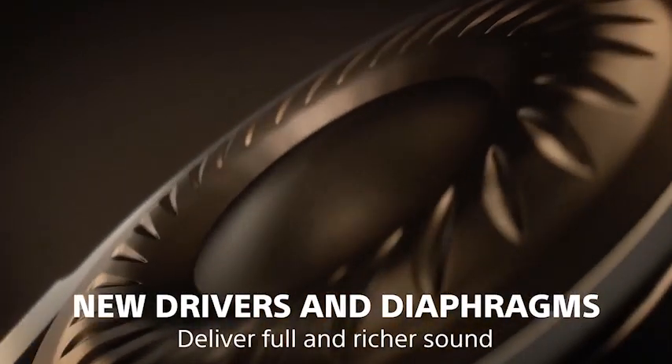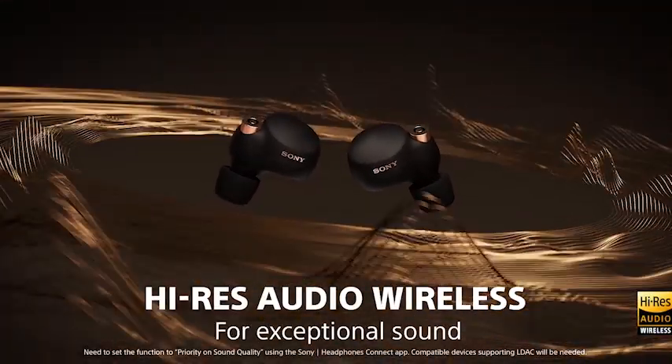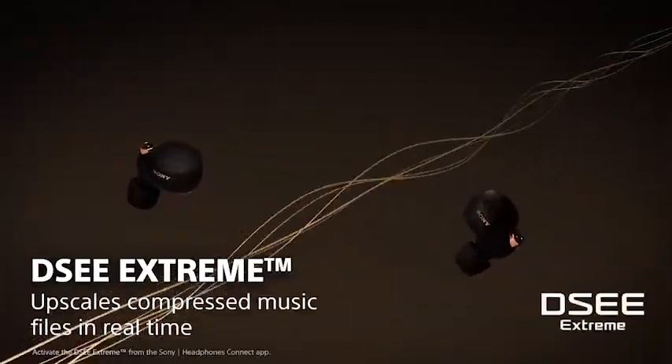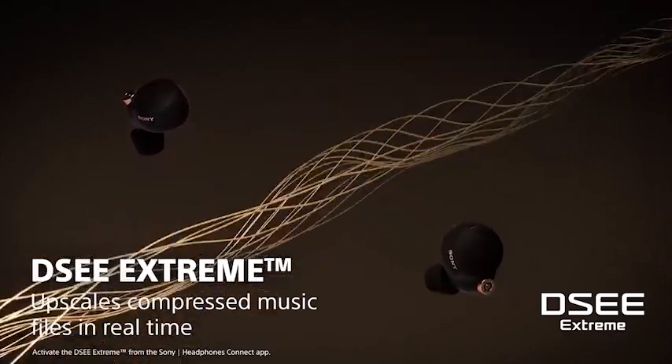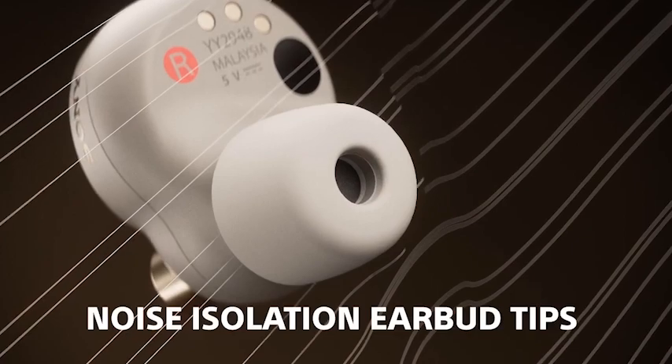Not only are these earbuds functional, but they're also built to last. Their IPX4 water resistance means they can withstand rain and sweat, making them perfect for workouts or outdoor activities. Plus, their multipoint connection lets you connect two devices at once, so you can easily switch between your phone and tablet without having to disconnect and reconnect.